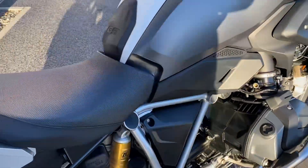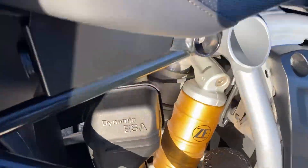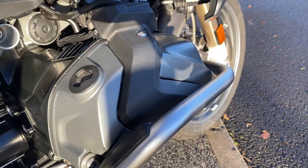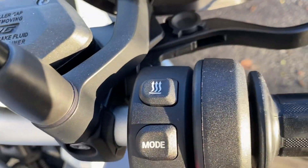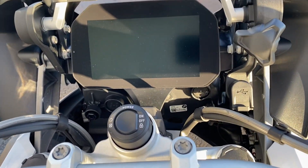I'll just run you through the spec on the bike. It's coming with the full luggage, panniers, and top box. You have the dynamic ESA, the bike also comes fitted with the engine bars, you have heated seat and heated grips, adjustable rider modes, and TFT display with Bluetooth connectivity.